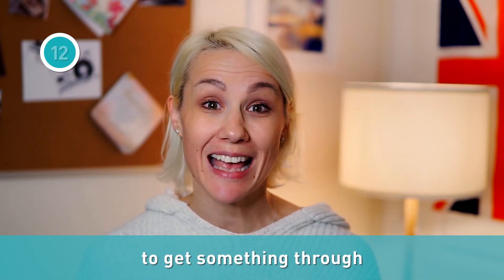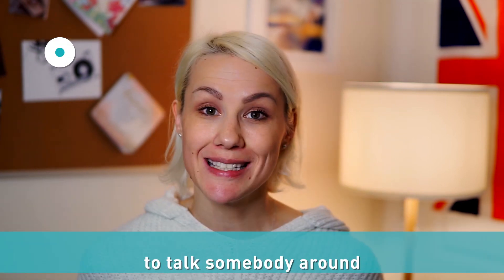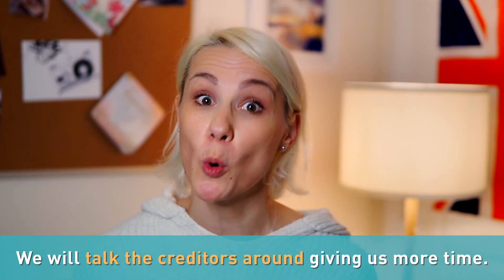I know the verb "to get" has lots of meanings, but now you have a better feeling of the language and can understand how to use it in all sorts of situations. If you do succeed in making others understand your point, you can use the expression to get something through. So in a conversation, if you managed to get your idea across, you can also say: I managed to get it through. After hours of meetings, she finally got her project idea through to the president. Maybe I can get through to him. If you want to persuade others to share your point of view, you can say to talk somebody around — it means to convince someone. For example: we will talk the creditors around, giving us more time — meaning we will convince them to give us more time.